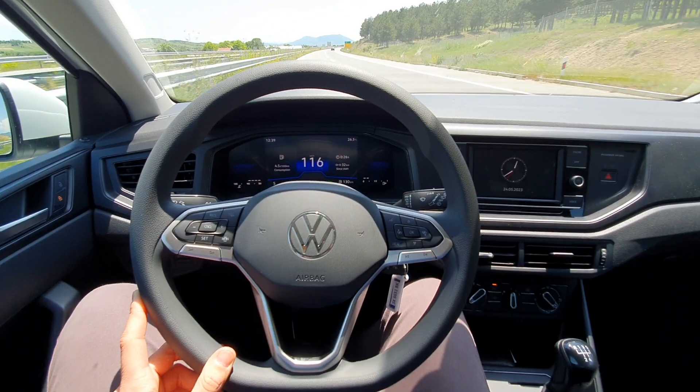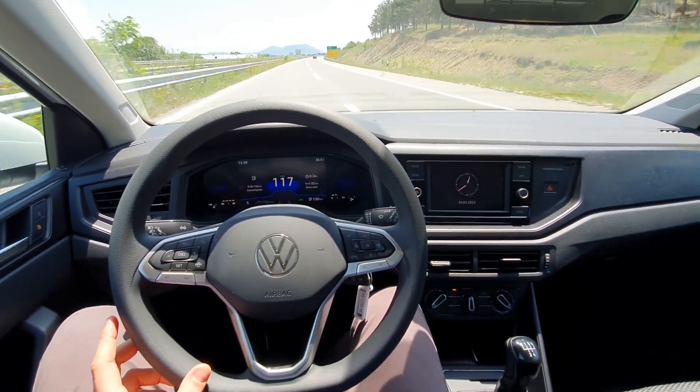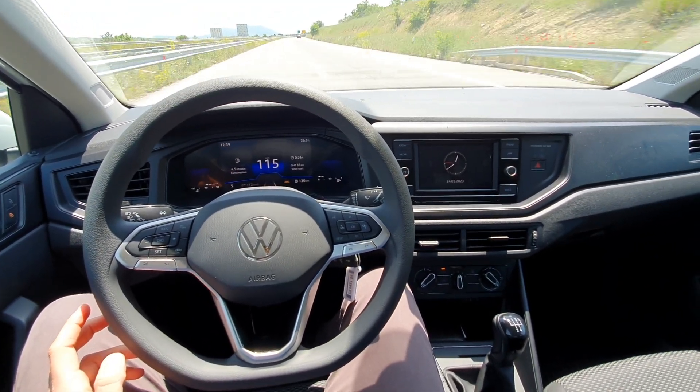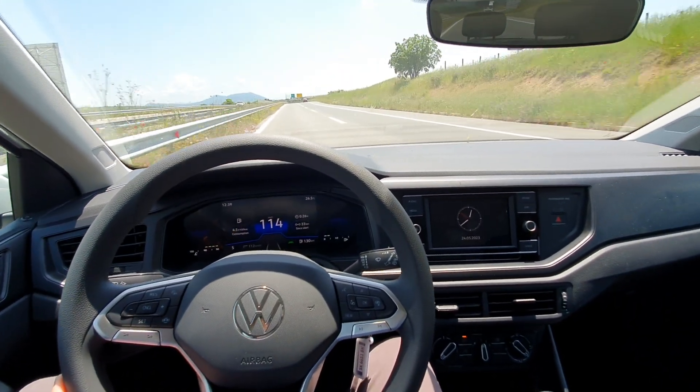I'll go again — see how the steering wheel turns automatically. If I don't put my indicator on, look at this: it turns automatically to the left and keeps you in the lane.